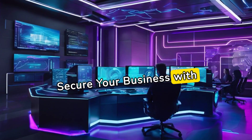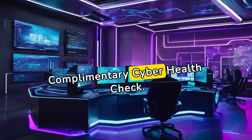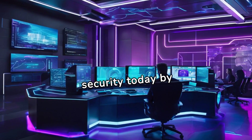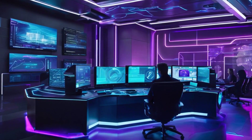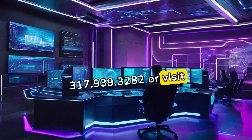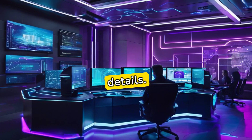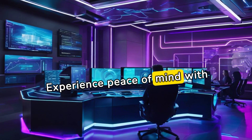Secure your business with Sentry Systems' complimentary Cyber Health Check. Prioritize your security today by contacting us at 317-939-3282 or visit centersystems.com/cyberhealthcheck for more details. Experience peace of mind with Sentry Systems.